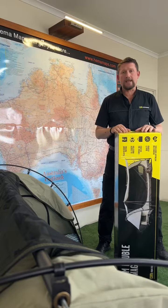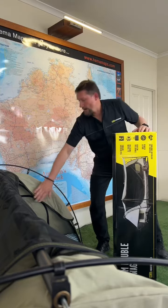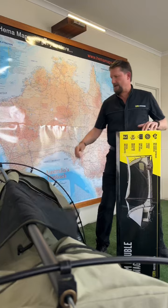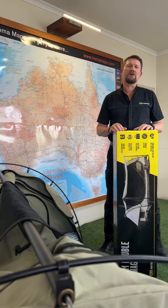I've got our TJM Double Swag, normally $449, now $390. Made from 400 GSM ripstop canvas, superfine mesh windows all around, both ends and the sides, and a 50 mil high density foam mattress.